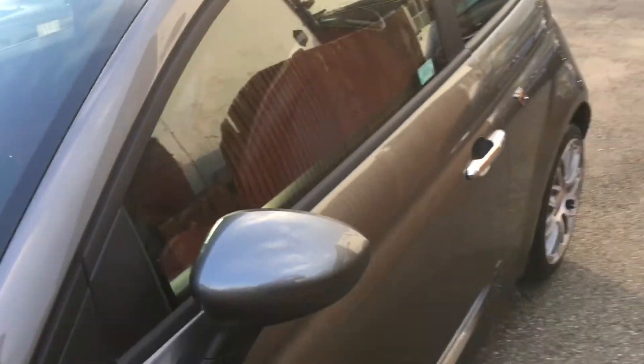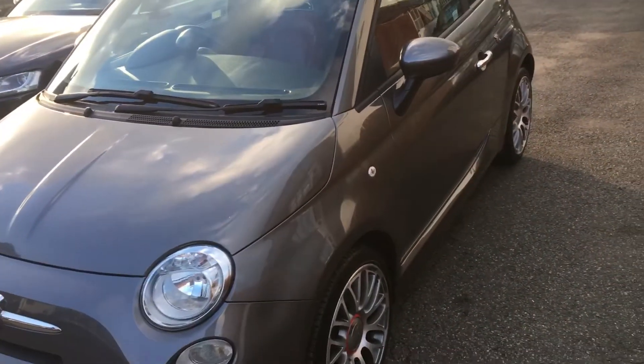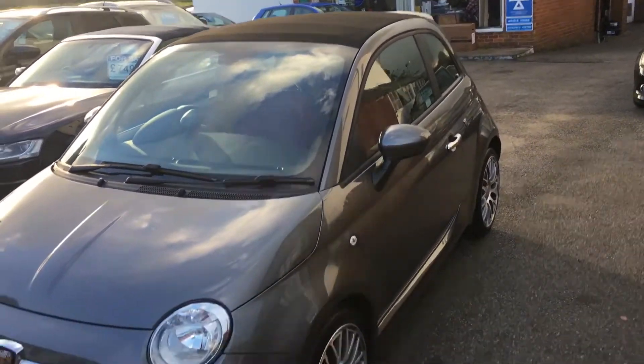It's an incredibly well-specced motorcar with air conditioning, ABS, alloy wheels just to name a few, and obviously the retracting hood at the top.